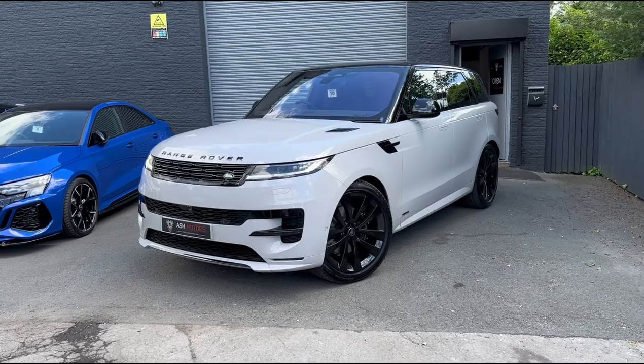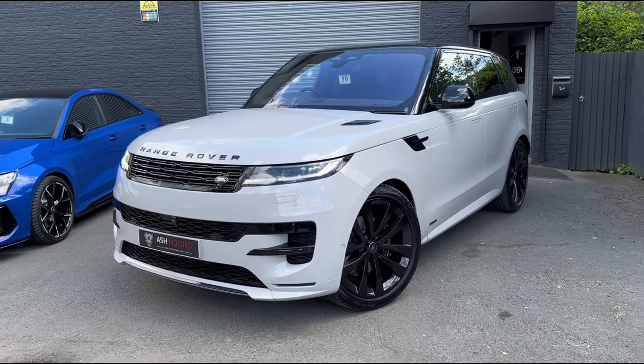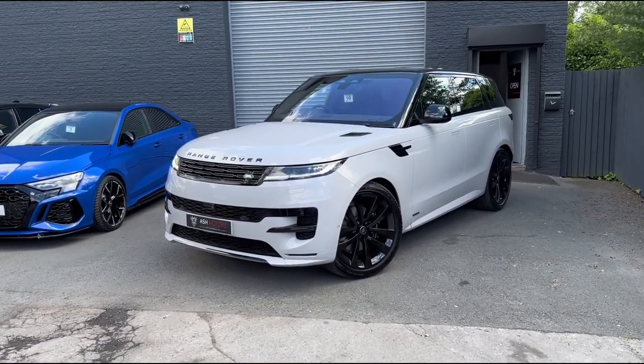Just wanted to give you a quick look around this 2023 Range Rover Sport Autobiography that we've just taken into stock. This is a 23 plate and is nearing off brand new, only covering 150 miles since leaving the factory.